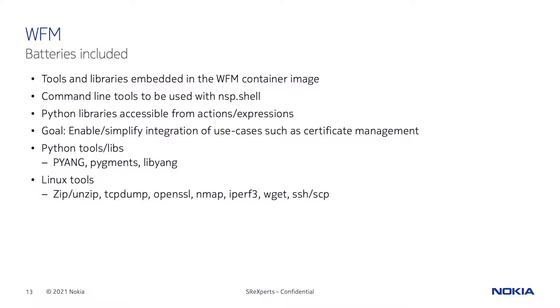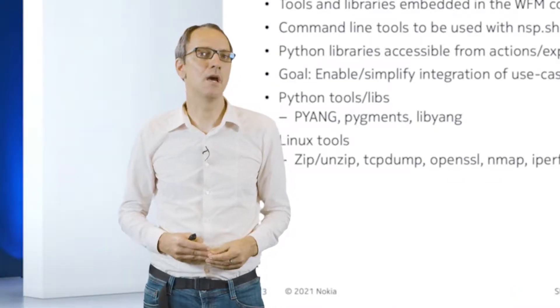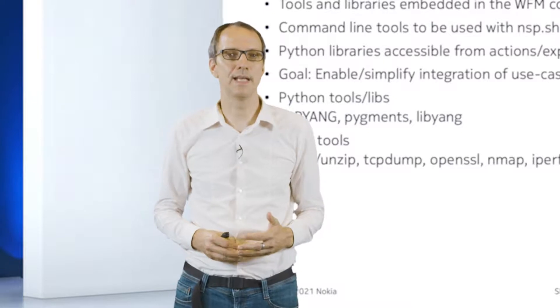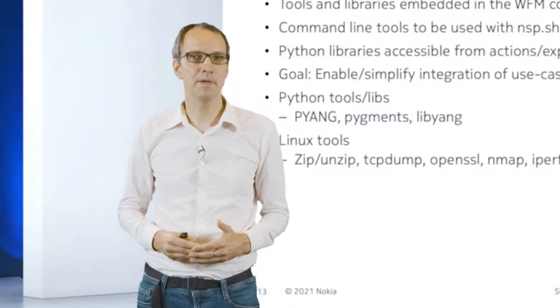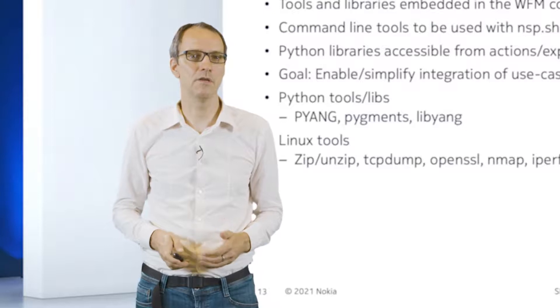Shell commands can be used with the NSP shell command. For example, we ship OpenSSL with the product, which enables use cases around certificate management — like building TLS certificates, IPsec, or MACsec certificates. There is also Nmap, which allows you to build use cases like network security audits.